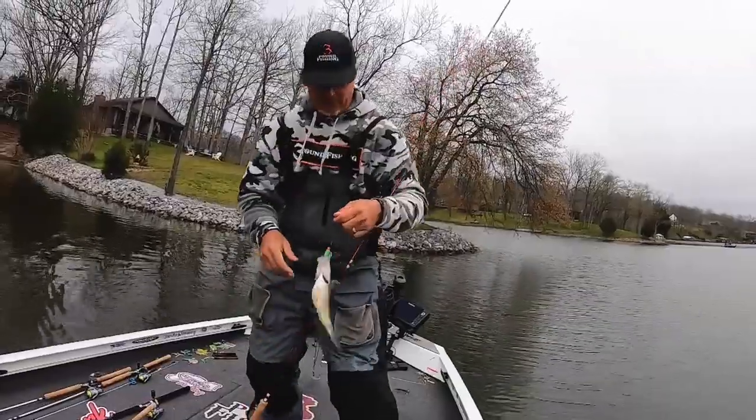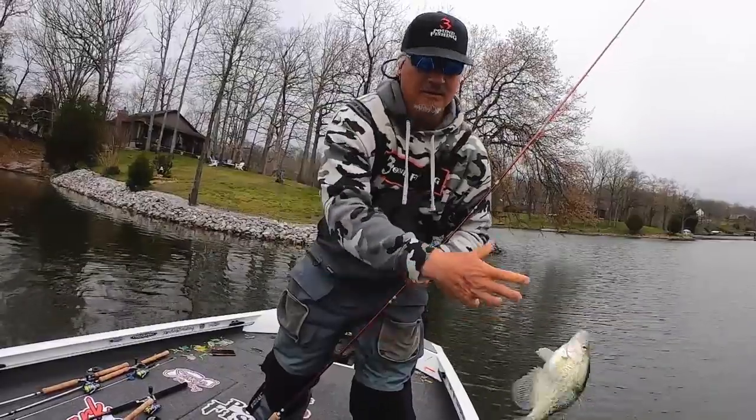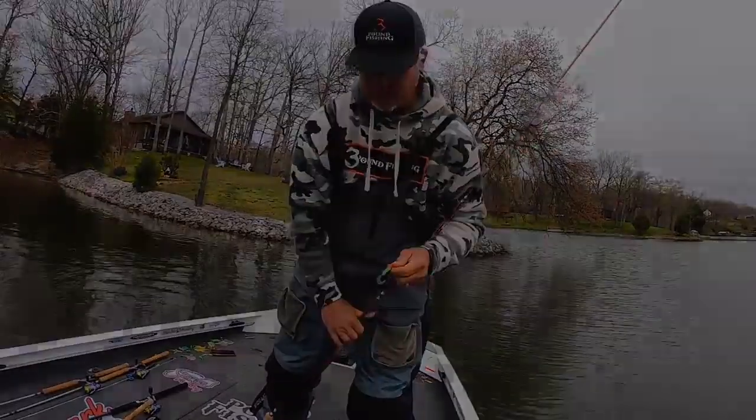Hey, thanks for joining me today, folks. I appreciate it. The spawn is on. I'll let these guys go. Awesome day.